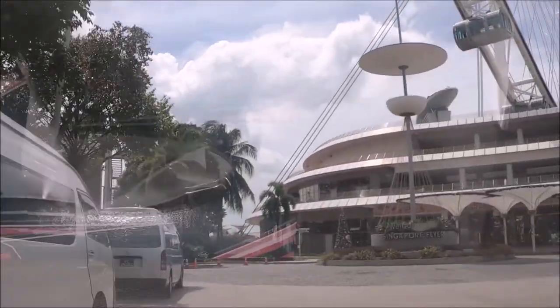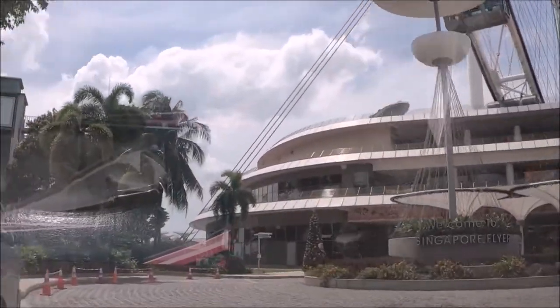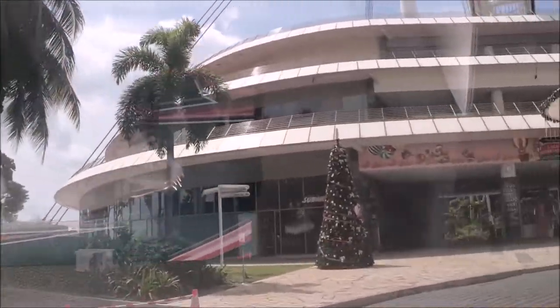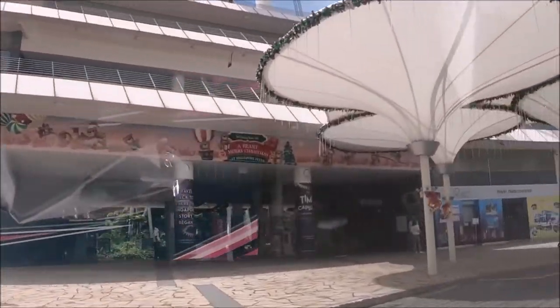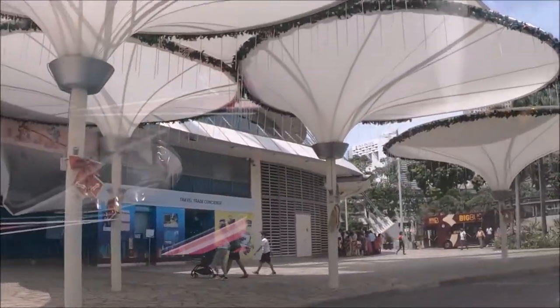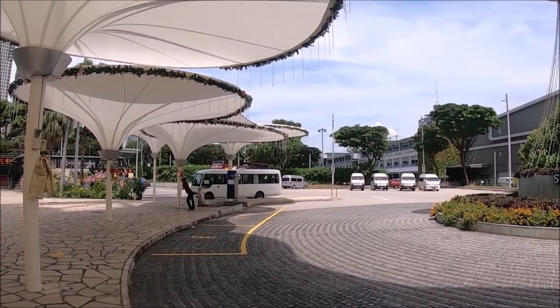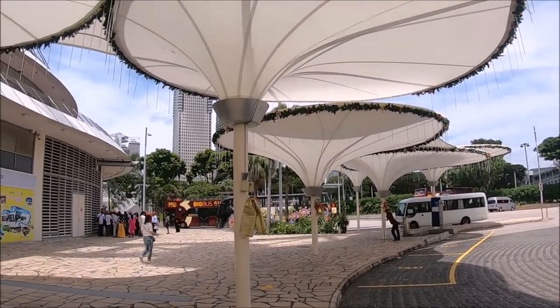When we arrived by Grab, the Singapore Flyer was closed — it was a bit of a bummer since our team didn't remember the first time we had gone up. We had to make up for the disappointment later with ice cream. Please check the day before or on the day you plan to visit to confirm they are operating, especially during rain and holidays.